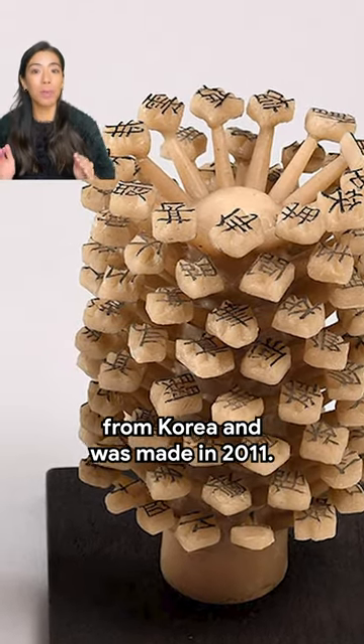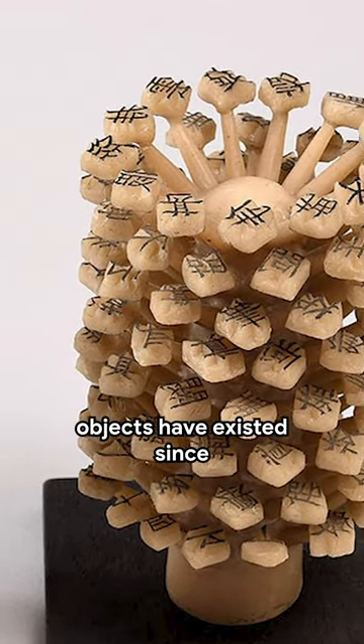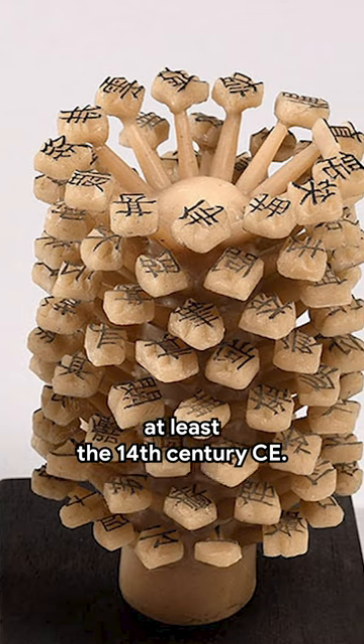First clue: this object comes from Korea and was made in 2011, although these objects have existed since at least the 14th century CE.